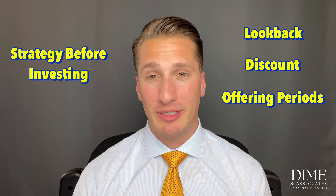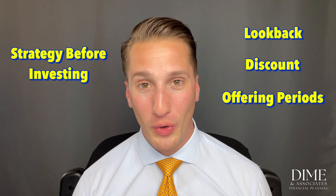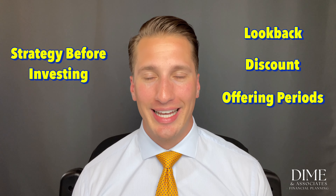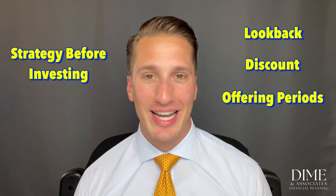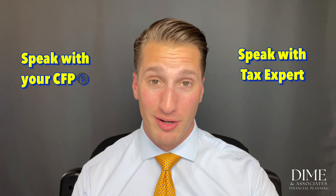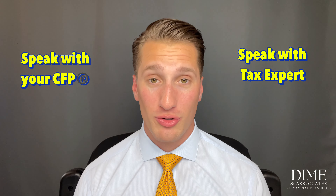Create a strategy for your ESPP before you enroll so you're less likely to make emotional decisions when the stock hits your account. Be aware of the common bias where employees believe they can time their employer's stock better than outside investors — the math shows employees are no better at predicting their company's performance than third parties. Speak with a qualified tax professional and your financial planner about how this fits your overall diversification strategy.